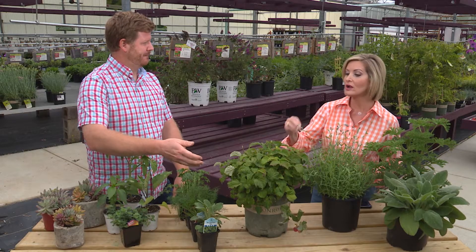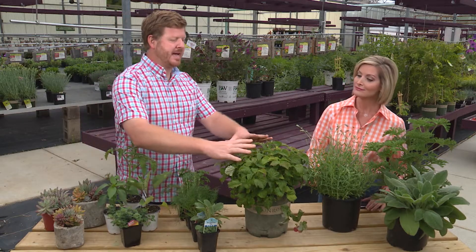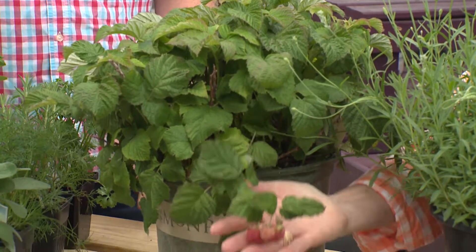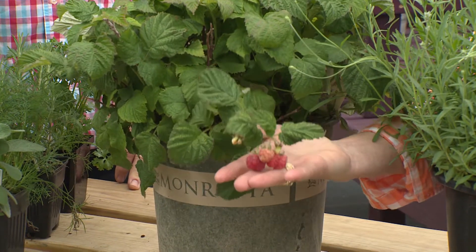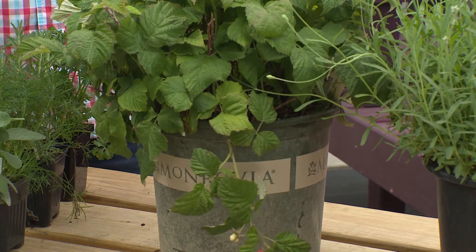It's so important for kids to know where things come from, and not a lot of kids know that. This is an actual dwarf raspberry plant, and these are things you can put into a container — because not a lot of us have space for big raspberry or blueberry plants.